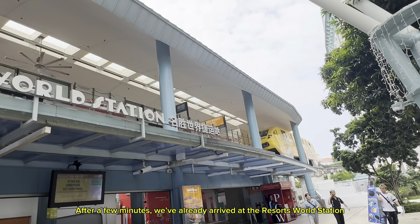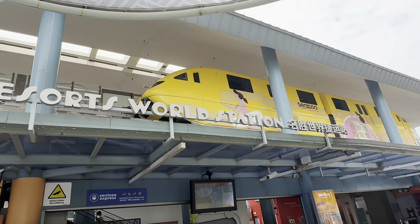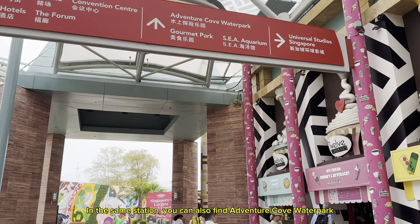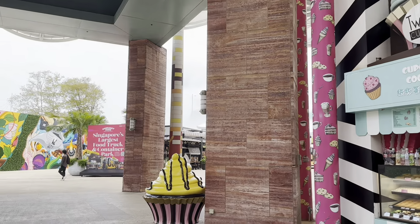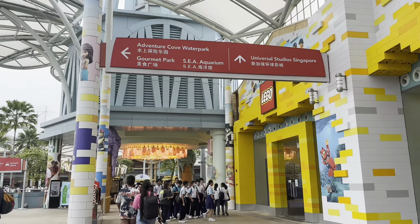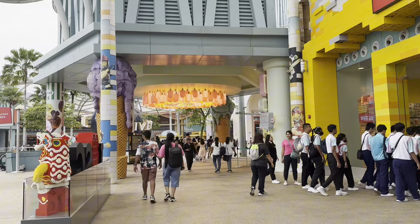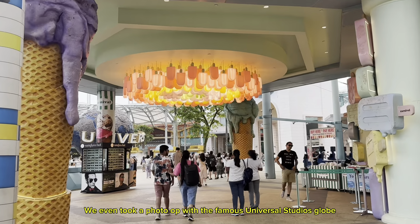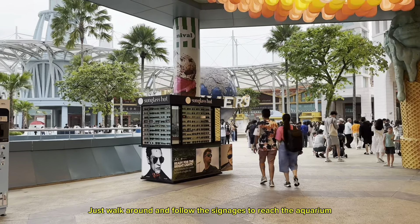After a few minutes, we've already arrived at Resorts World Station. And what greeted us was Universal Studios Singapore. In the same station, you can also find Adventure Cove Water Park and the S.E.A. Aquarium, which is where we're heading. There's a Lego shop where you can buy stuff, and lots of good food around. We even took a photo op with the famous Universal Studios globe. Just walk around and follow the signages to reach the aquarium.